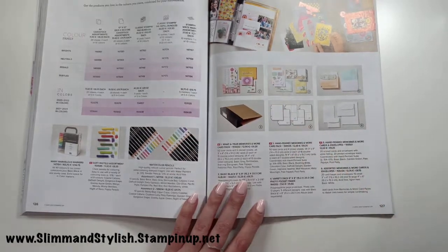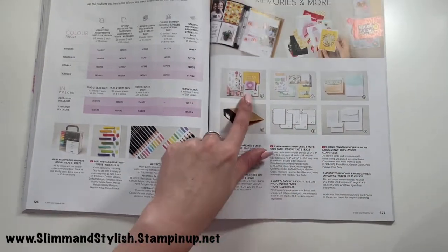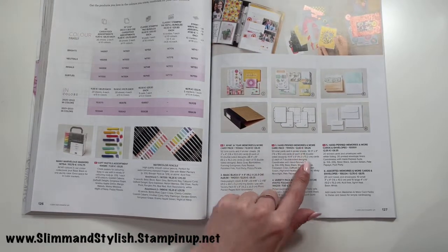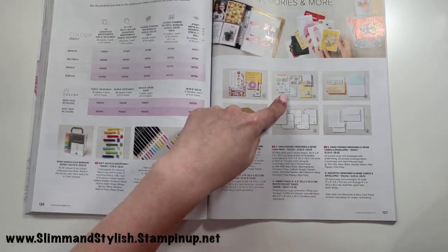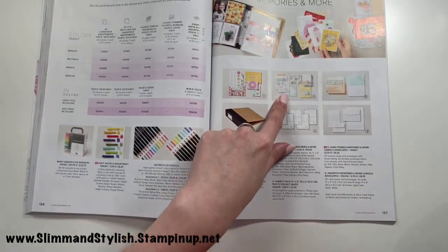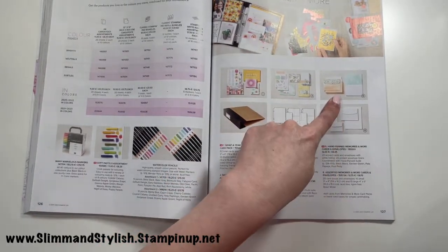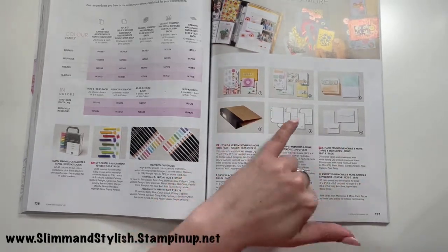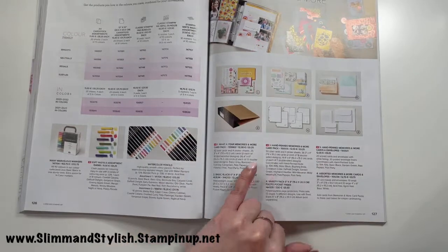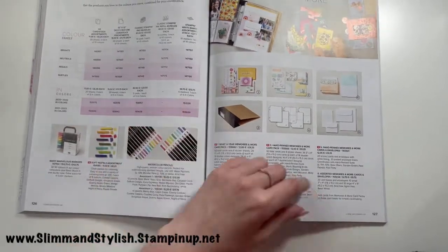Our scrapbooking section — Memories and More. We have some lovely cards this year that coordinate with the sheets. There's Hand Penned Memories and More, plus coordinating envelopes that also fit into our gorgeous little wallets. And then there are the Watercolor ones too.